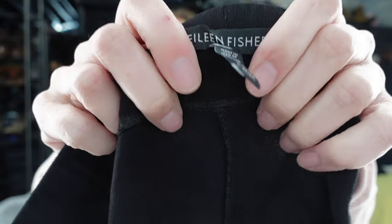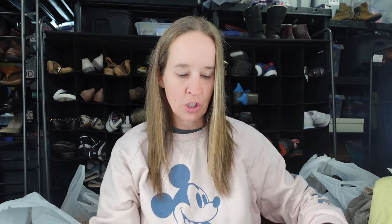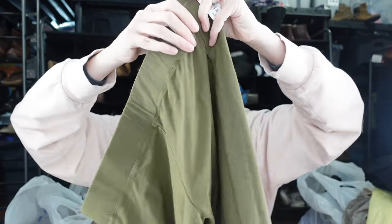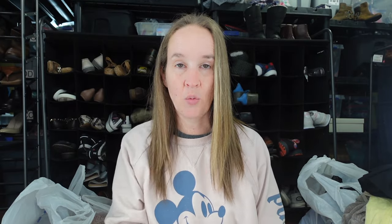Next up, a pair of Eileen Fisher pants in a size medium. I think these are their washable crepe pants — the viscose, nylon, spandex blend is a classic material they use. They're just a classic pair of pull-on black pants. I also got another pair in green. I visit most of my thrift stores about once a week, and if I'm not rushed I look through everything; otherwise I scan for the last two color tags.